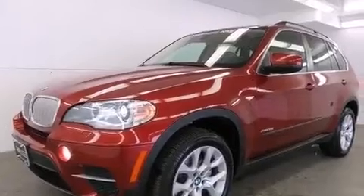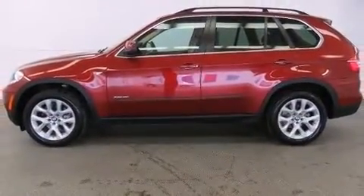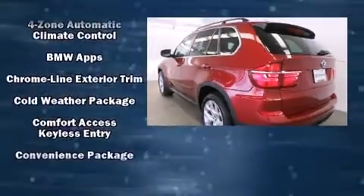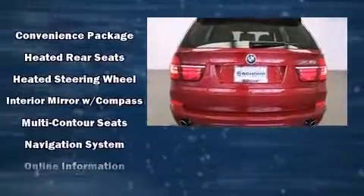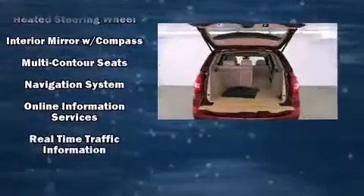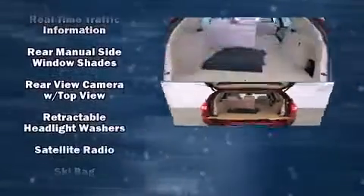Rear passengers enjoy the seat heating functionality, keeping them warm during the winter months. BMW ensures the safety and security of its passengers with equipment such as head curtain airbags, an emergency communication system, and four-wheel disc brakes with ABS.